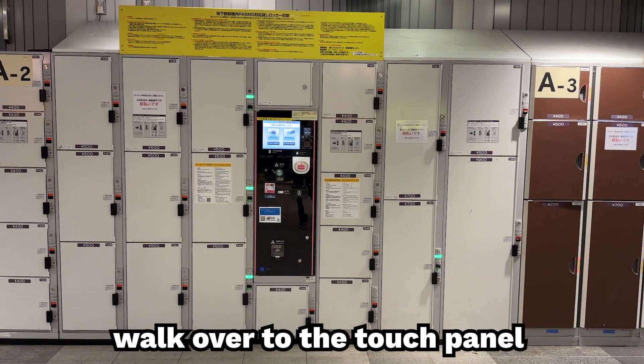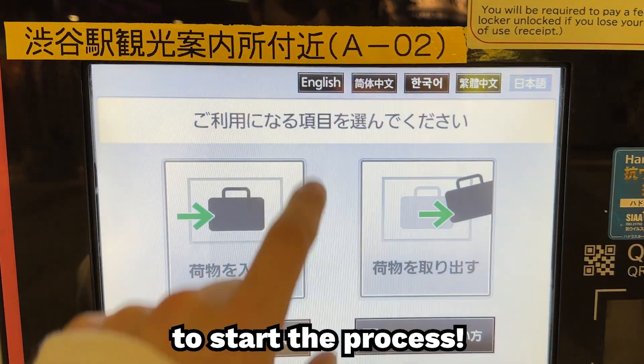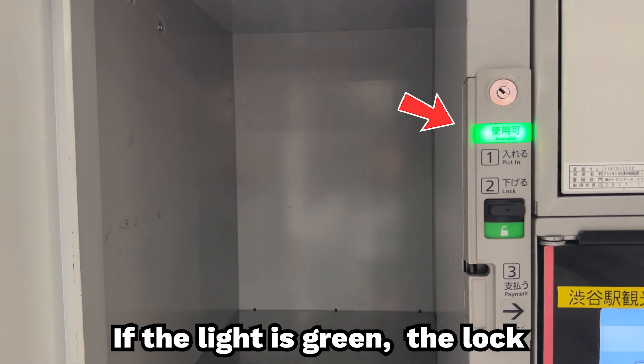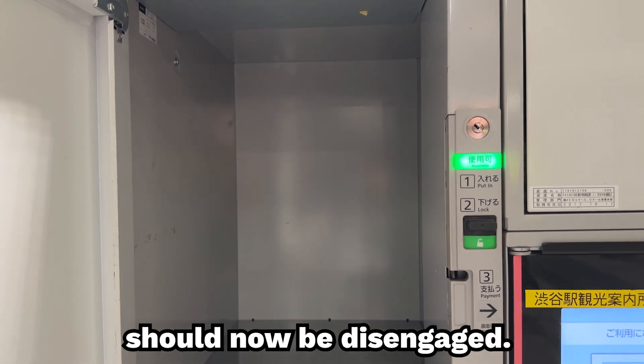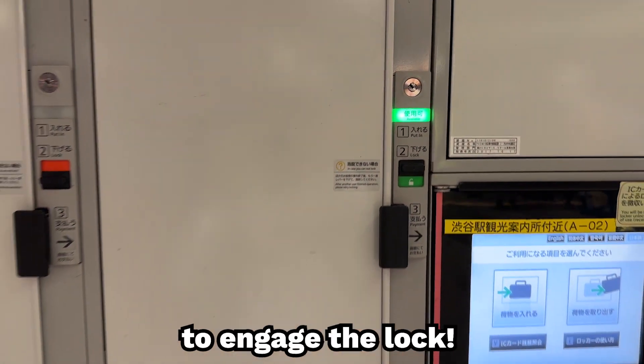Now that you've found an open locker, walk over to the touch panel and tap the English button near the top of the screen to start the process. Next, press 'store your luggage,' and then proceed to open the locker you just picked. If the light is green, the lock should now be disengaged. After you open the locker and put your luggage inside, close the door and proceed to engage the lock.